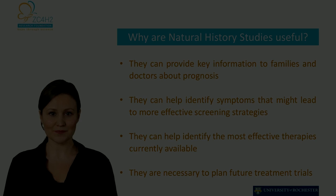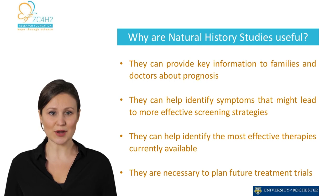First, this natural history study will help researchers, doctors, and families to better understand ZARD and how it affects our children over time. Second, by participating in this natural history study, parents can help elucidate the whole spectrum of symptoms. This information might lead to more effective screening strategies. Third, parents can help researchers identify what has worked and what hasn't over the course of the life of the child. All this knowledge can ultimately lead to new treatments and therapies that can improve the lives of all children with ZC4H2-associated rare disorders.